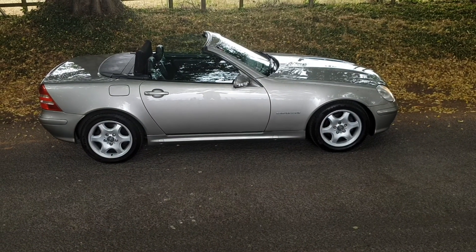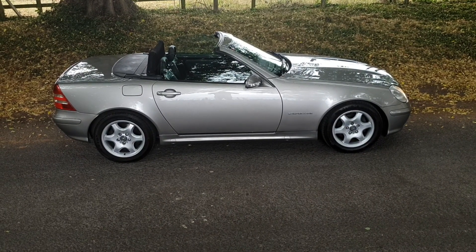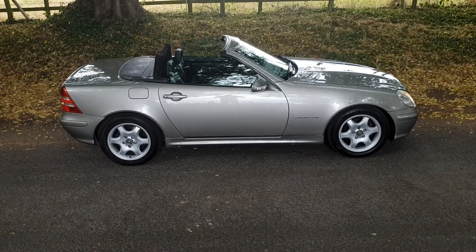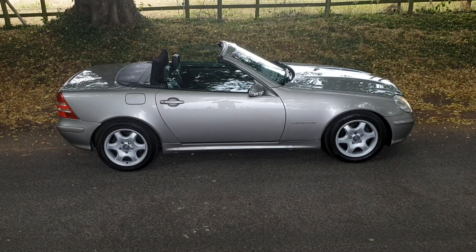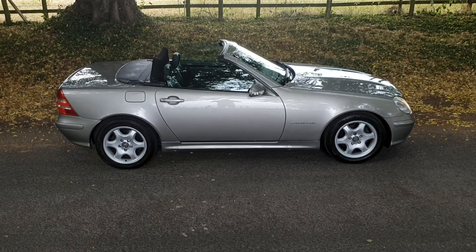Fantastic looking colour scheme, Urban Titanium with the six spoke alloys which are all in perfect order. The bodywork is exceptional on this car for the year, with the black leather and the power hood all colour coded. In fabulous order — no dents, no scratches, it's all HPI clear and there is no kerbing on the alloys either.